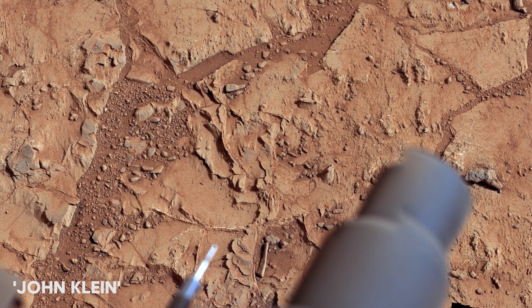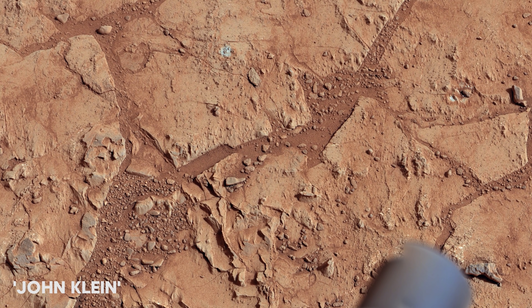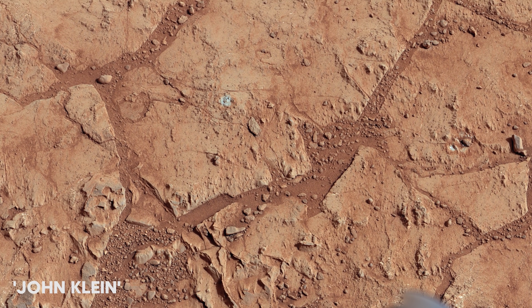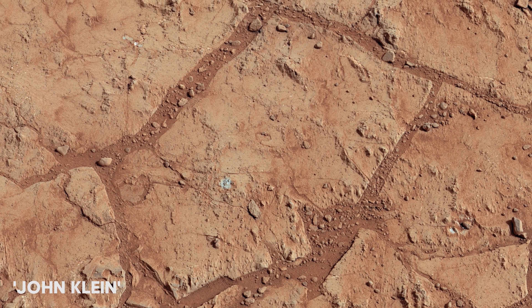We have now shown you all the mosaics that are possible to render in 4K, but here are some astonishing things you have to see. From this point, the footage is not 4K, but highly worth your time.